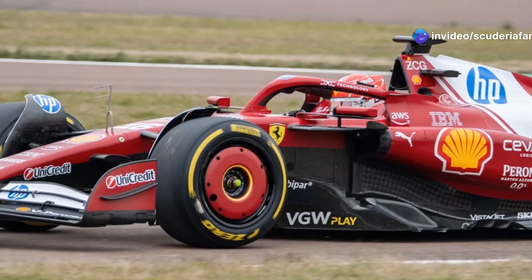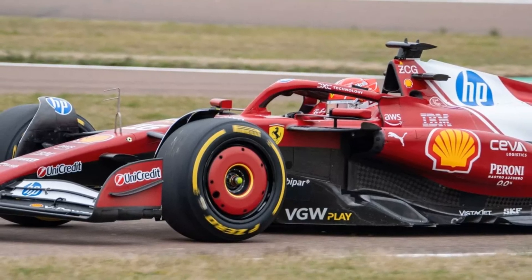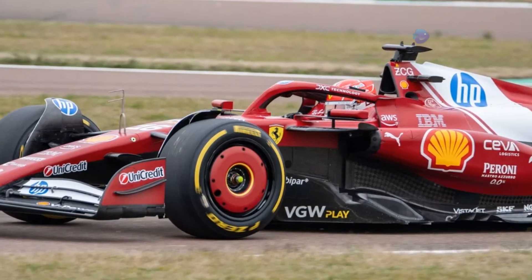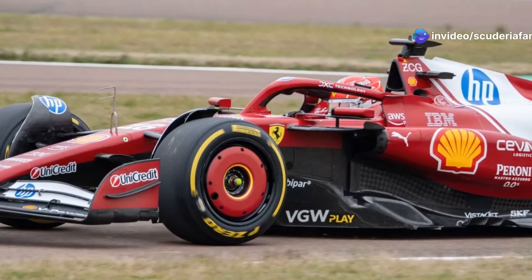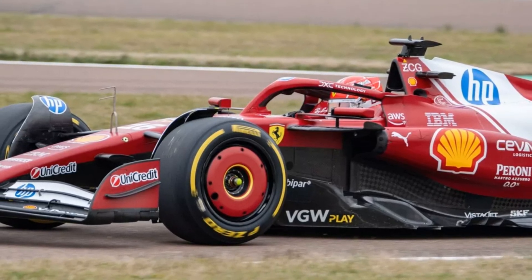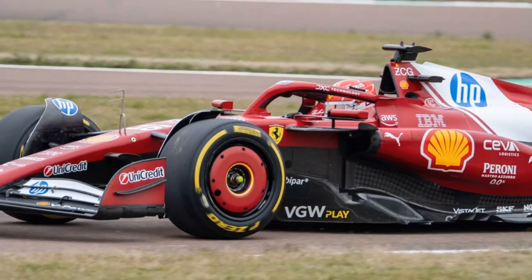Ferrari's view on the rear suspension was reportedly reinforced in 2024, as the team developed a fuller understanding of the impact of push-rod suspension on performance. Ferrari has been at the center of a busy F1 winter break, partly due to the arrival of seven-time world champion Lewis Hamilton. The Maranello-based team has been hard at work on the SF25, from which a great deal is expected, starting at Bahrain pre-season testing.